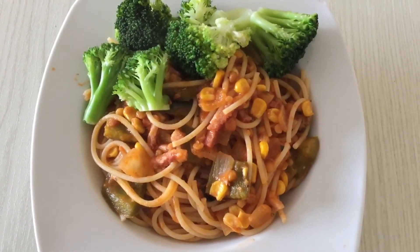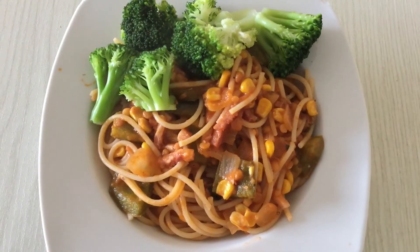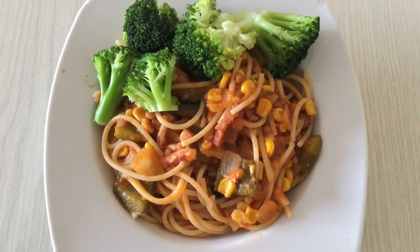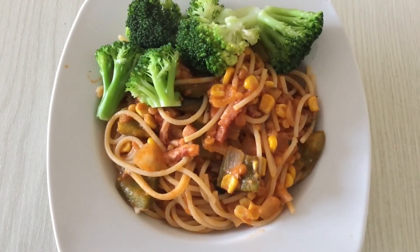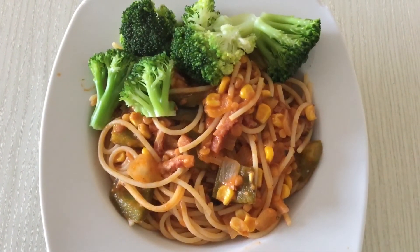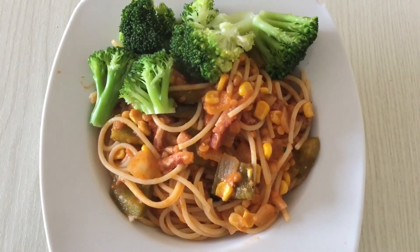For dinner tonight I've got gluten-free spaghetti mixed with the bacon, lentil and sweetcorn pasta sauce that I batch cooked a few days ago. There's lots of speed food in there as well, and for extra speed I've got some broccoli.